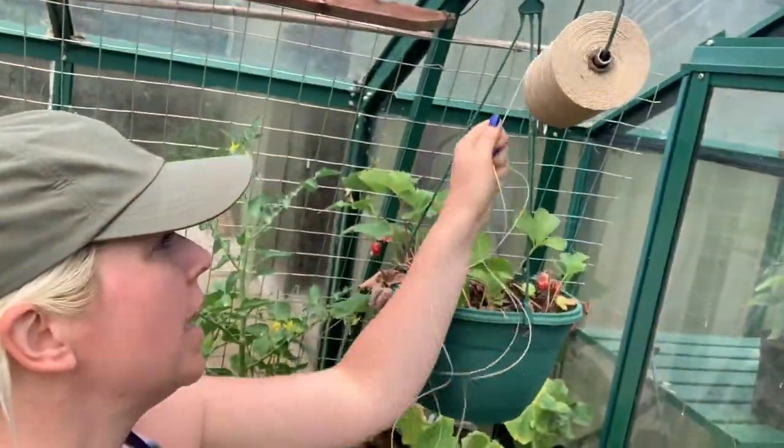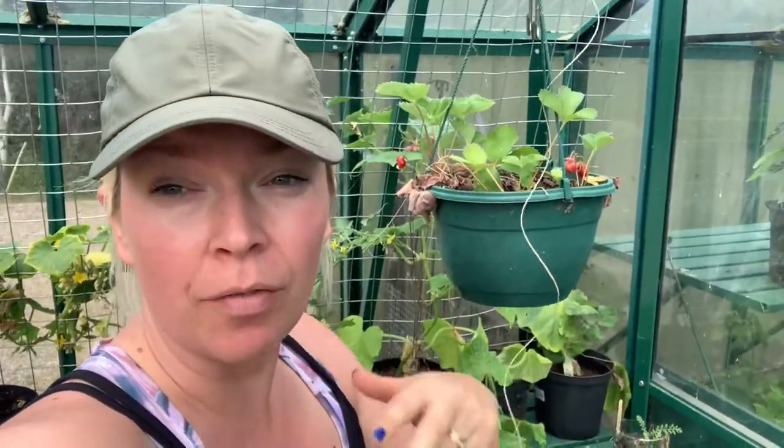Those peas have had a good drink now and I'm getting some more string to put another line on, because I have a feeling they'll fly up again. Ideally you want them getting hold of the string as they grow so that you're not having to wrap them around yourself, so I'm just going to quickly add another line now.